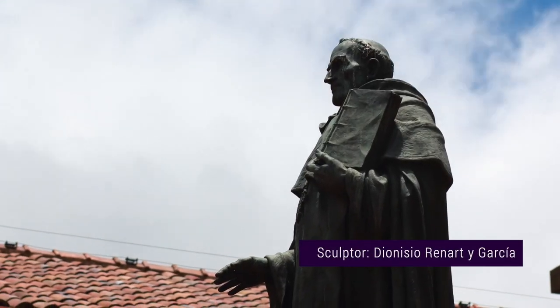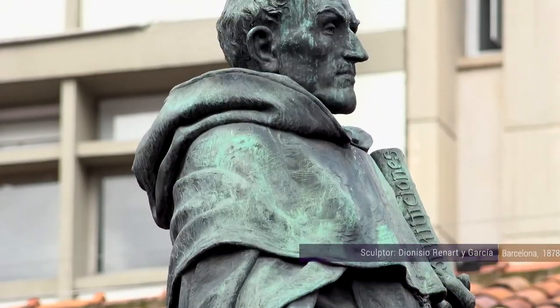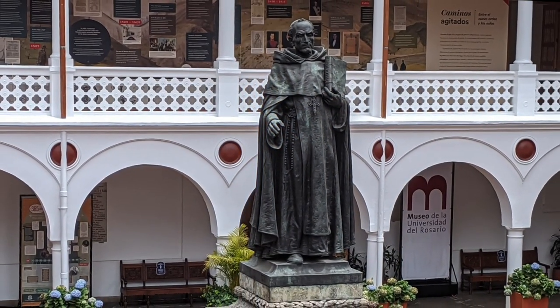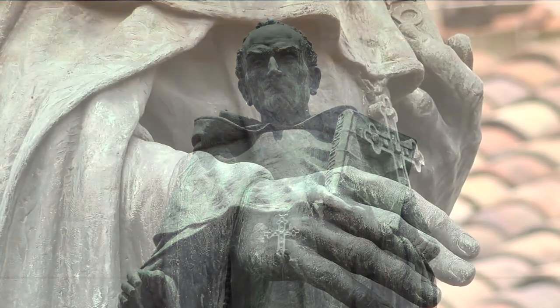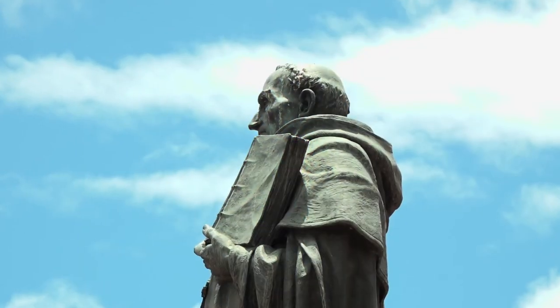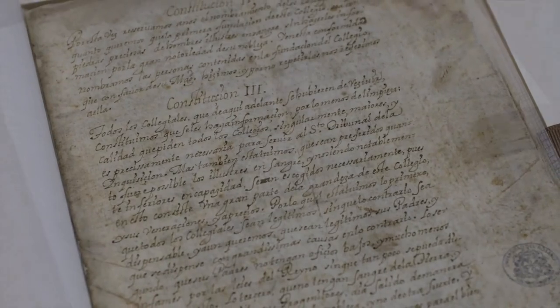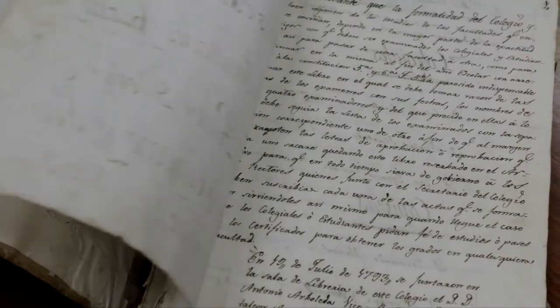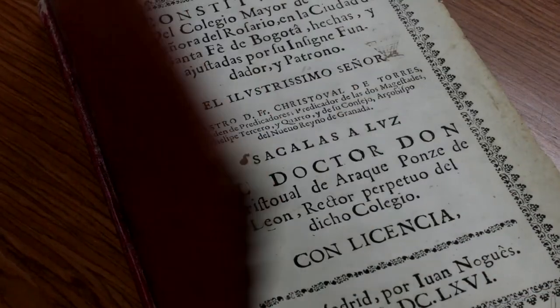This bronze statue is an impressive artwork by the Spanish sculptor Dionisio Renarte y García, who created this work at his studio in Barcelona. He used photographs of oil portraits that were sent to him. The artist chose to represent the founder's strong character through his face gestures, but also his generosity with the subtle motion of his hand showing the book of the constitutions — an official document written to set the rules for governing the school, under which the students, not the church or any religious order, would govern the Colegio Mayor.